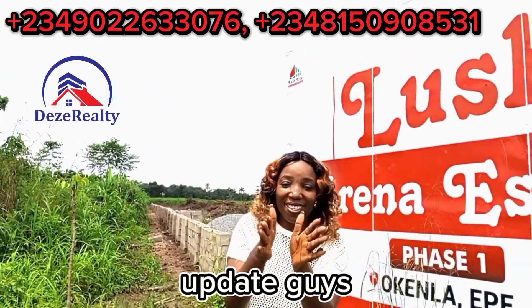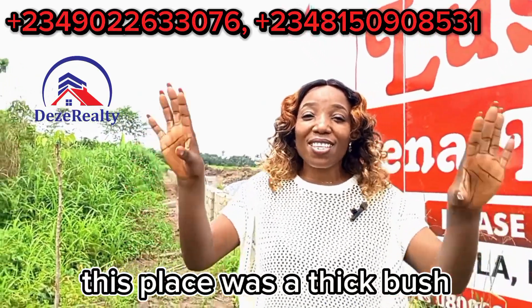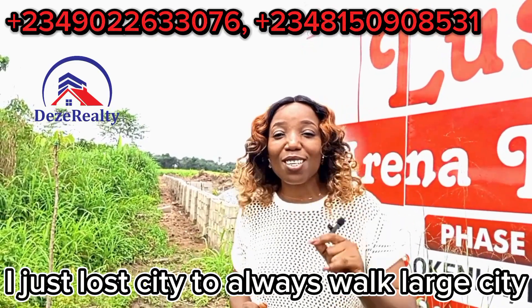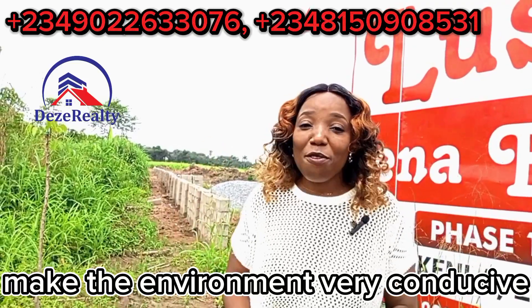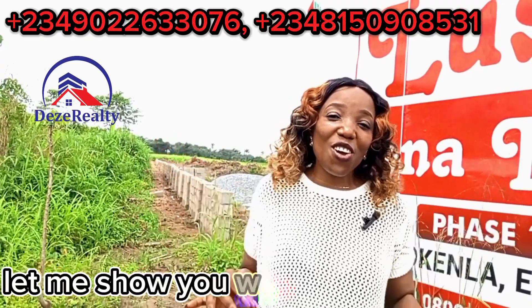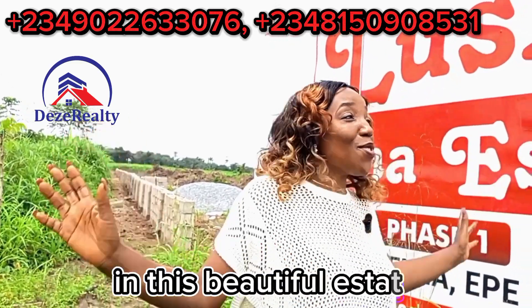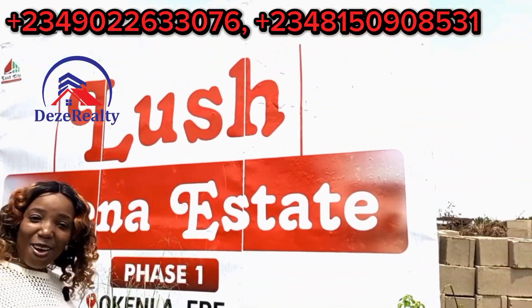Update guys, you know that the last time I was here this place was a thick bush. And you trust Lush City to always work — Lush City don't play. Lush City makes the environment very conducive for our investors to come in and start developing. Come with me, let me show you what we have right here so that you see the development that is ongoing in this beautiful estate — Lush Arena Estate.